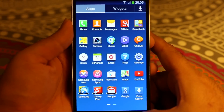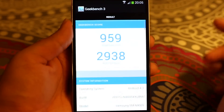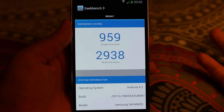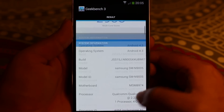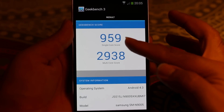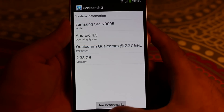The next benchmark I want to show is the Geekbench. These are the scores I got when I ran it — you will get somewhere in between these scores since every time you run this benchmark the score will be different. This is the single-core score and this is the multi-core score.